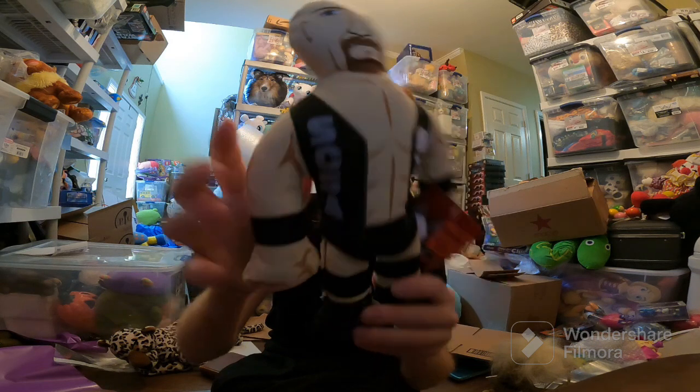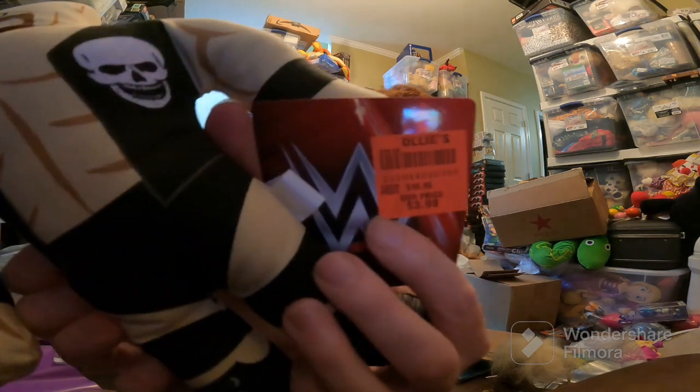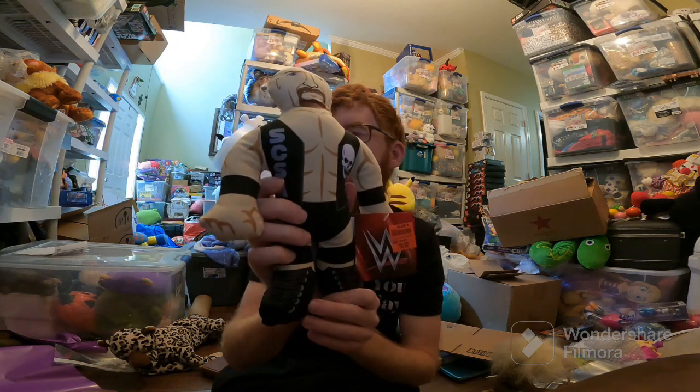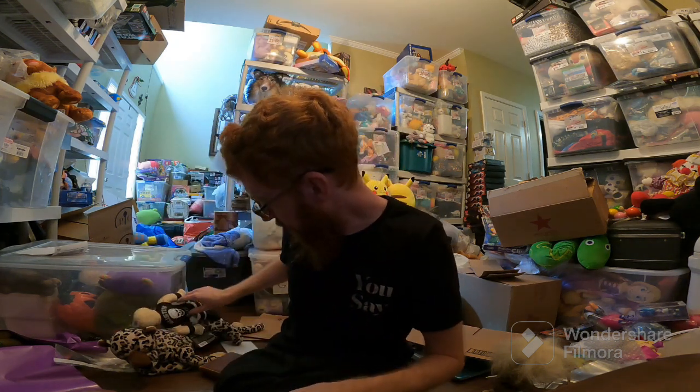Steve Austin dog toy. I paid $4 at Ollie's — I've only gone there once or twice and I got these for $4. Sold for like $16 or $17. Not worth it really, but I'm making some money on them.